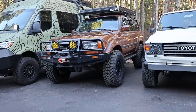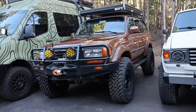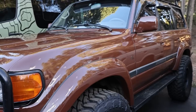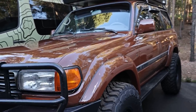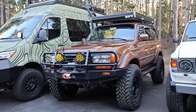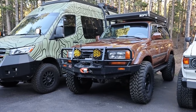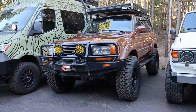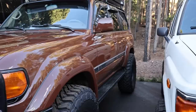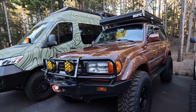Next to that is my Land Cruiser — 80 series, FJ80, 40th anniversary, triple locked. I bought this for pretty cheap before prices went crazy — I think I got it for like 14 grand. It was built up pretty well with front and rear bumpers and lift. It didn't drive great so I put longer control arms, lower control arms, radius arms, and a Dan Delta Panhard bracket in the rear. Really cleaned up the driving a lot. Did a lot of miscellaneous maintenance items.